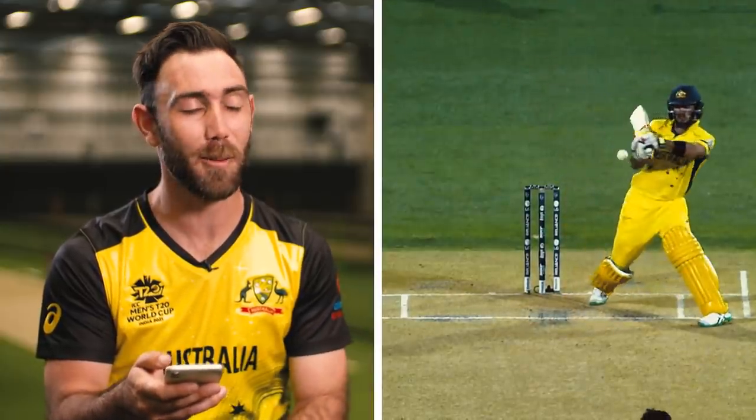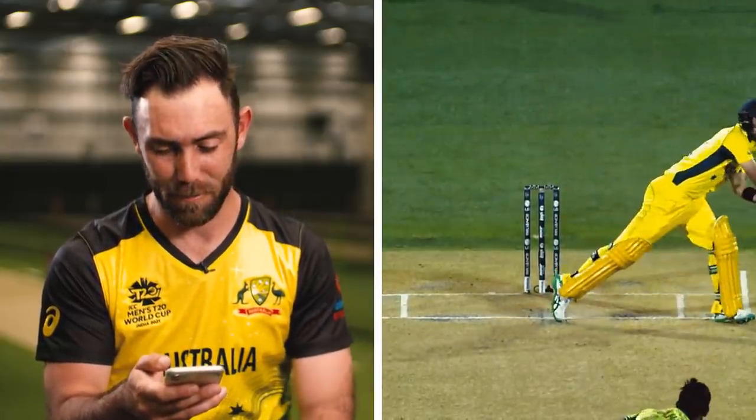It doesn't look great in slow motion. But when I pulled my hands in, I actually hit it sort of where I wanted to.